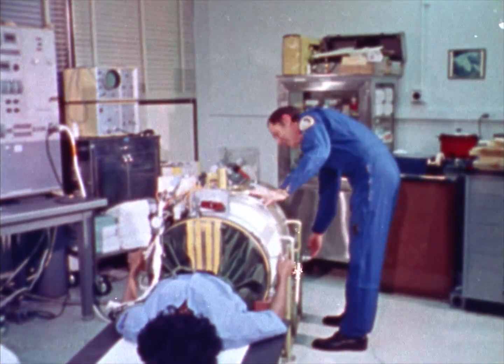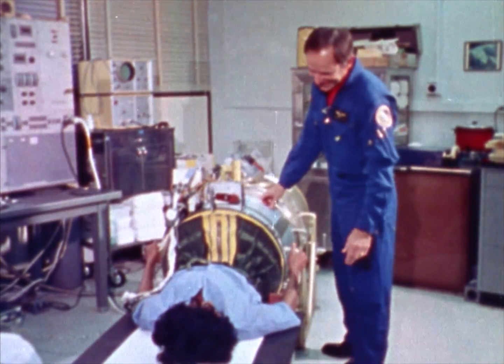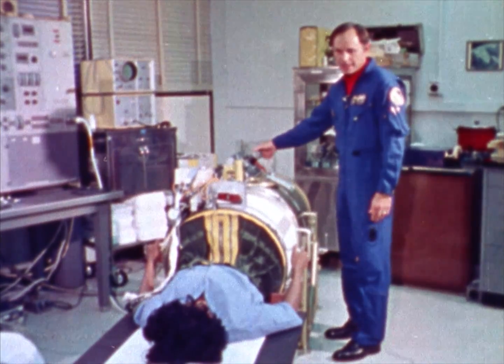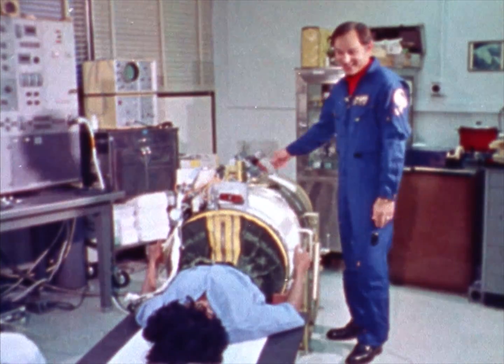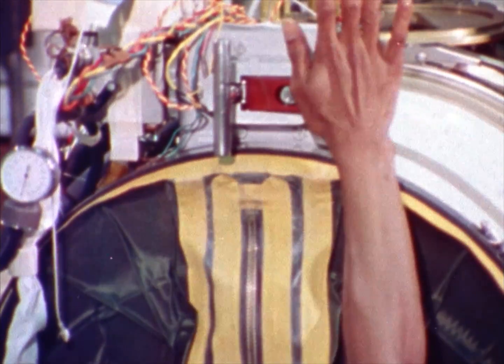I can come down here with these controls and change the amount of suction on your lower body to stress your heart to different levels. Want to know how to get out when the test is over? Yeah, I think that's a good idea. Push right on there.